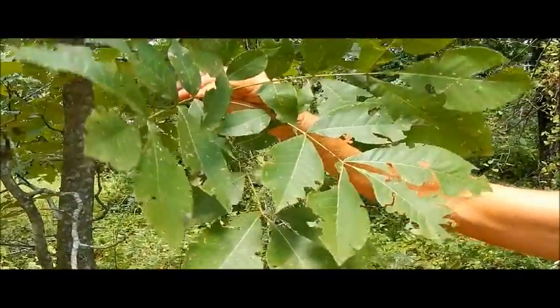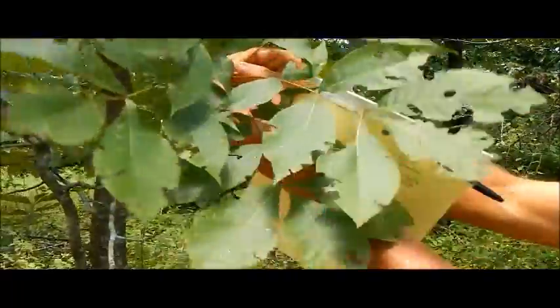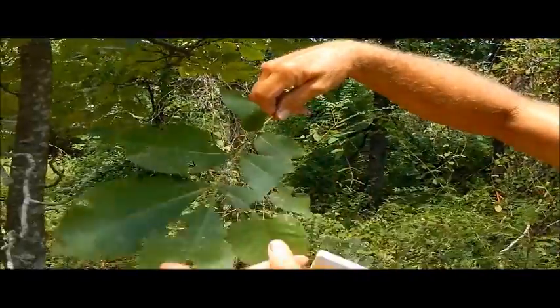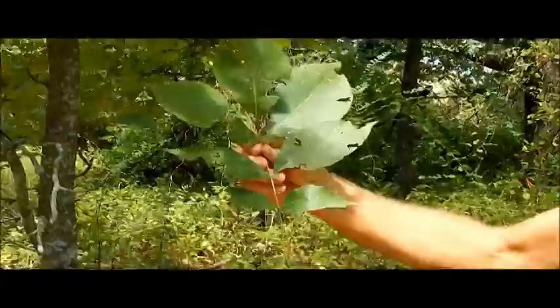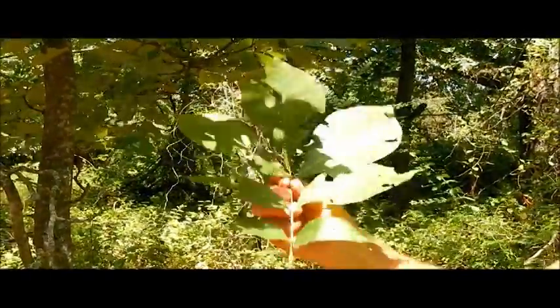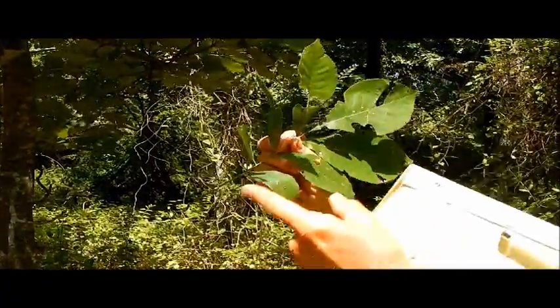The leaves on a hickory tree — all the different hickories — are compound leaves. This is actually one leaf right here, made up of individual leaflets, in this case seven. This is in the same family with walnuts and pecans, and they all have similar compound leaves. So this is just one leaf with individual leaflets along a main midrib stem.